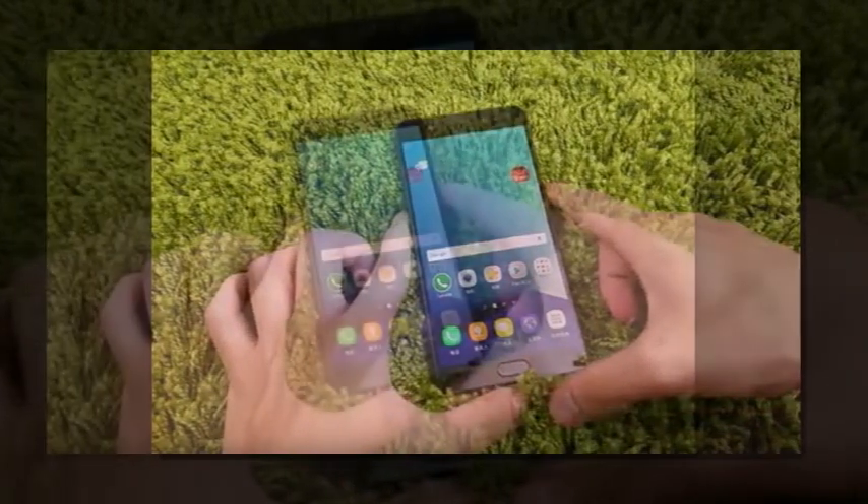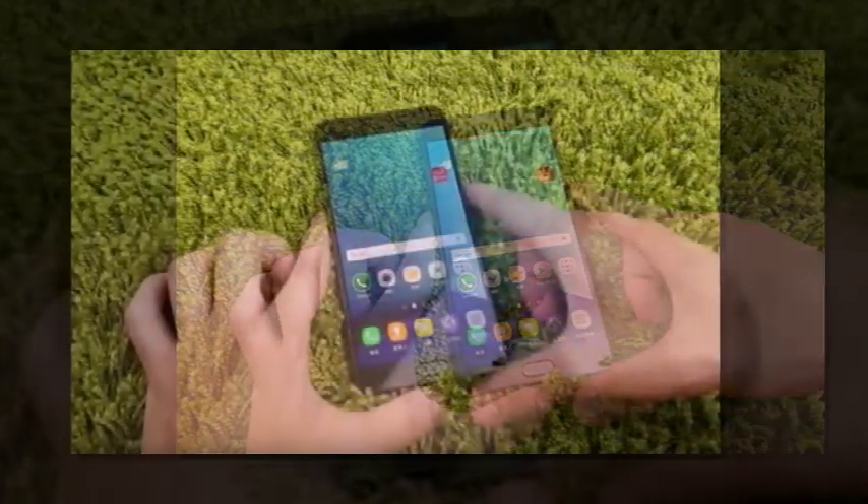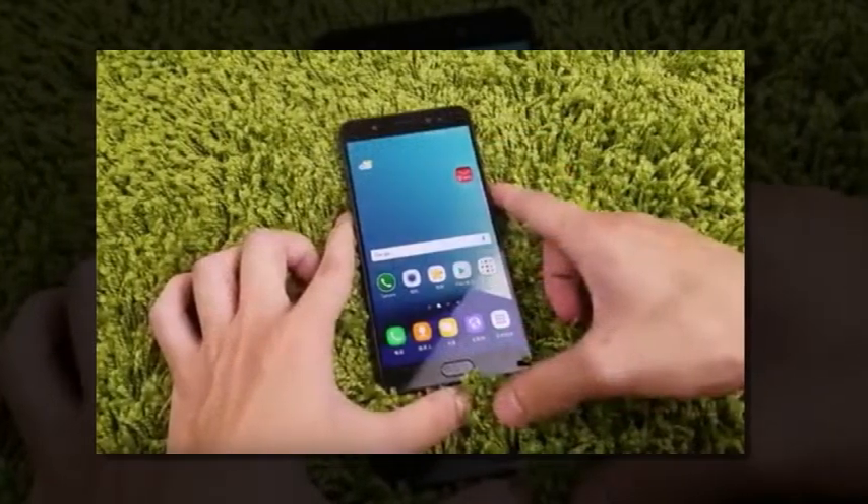Later on, around 8 minutes in, you can see the Galaxy Note 7 breeze through several benchmarks.